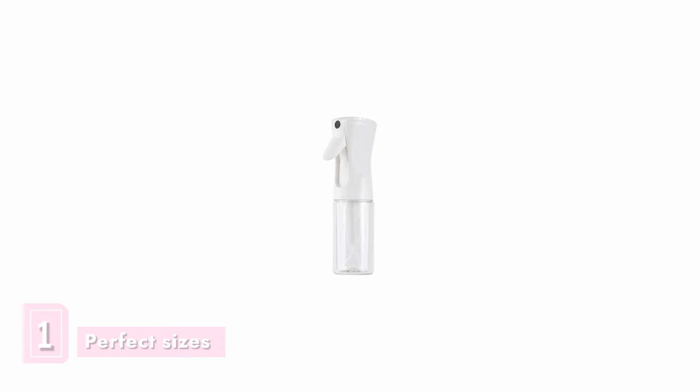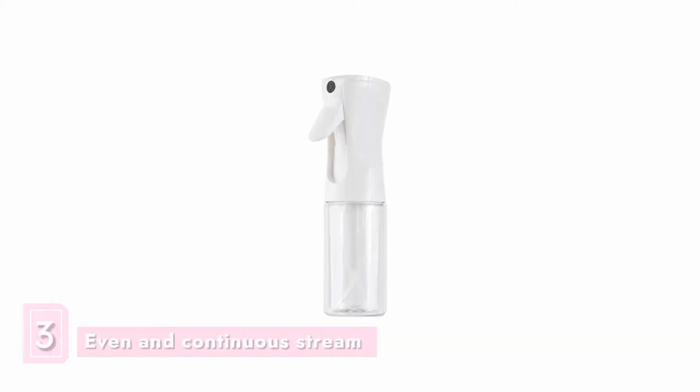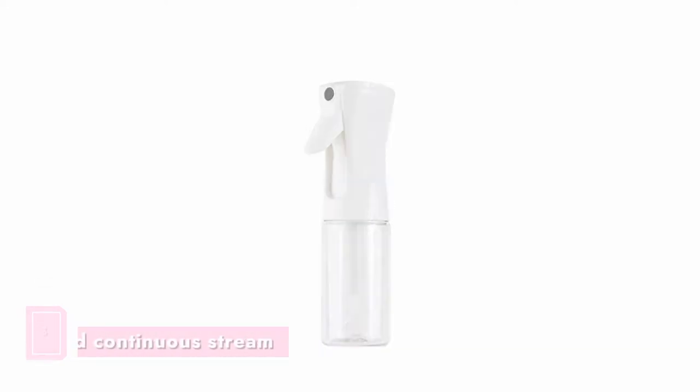In first place is the Beautify Beauties spray bottle. You will love this popular spray bottle because it is perfectly sized for easy use. It also has a nice hold, and you will love the continuous and even stream that it produces.